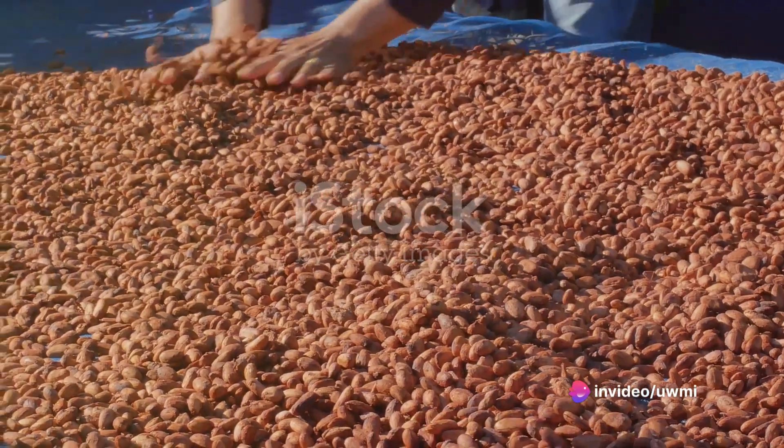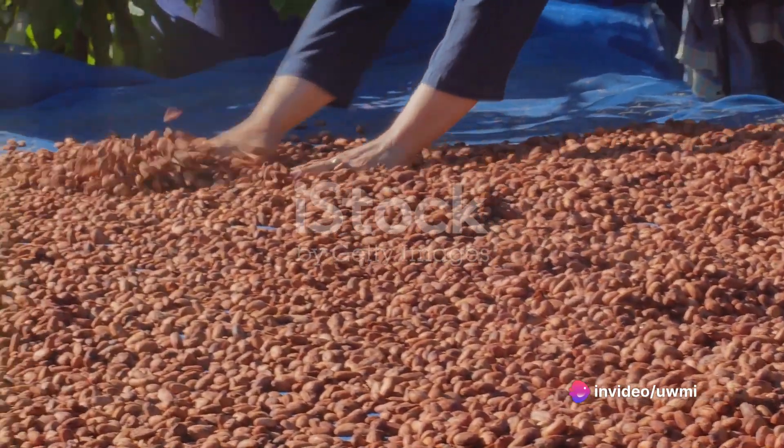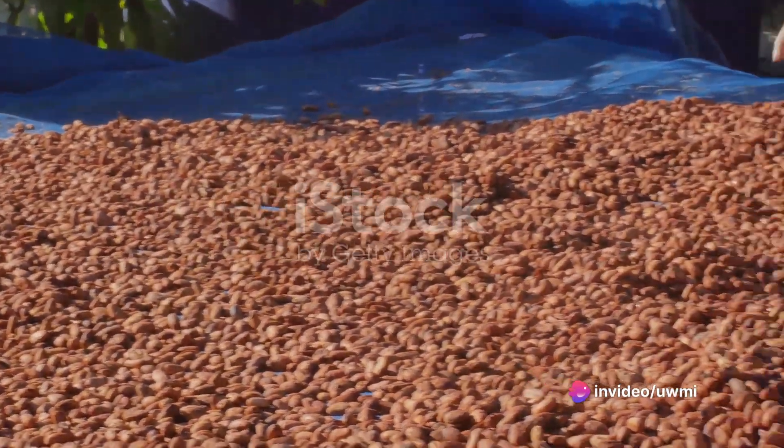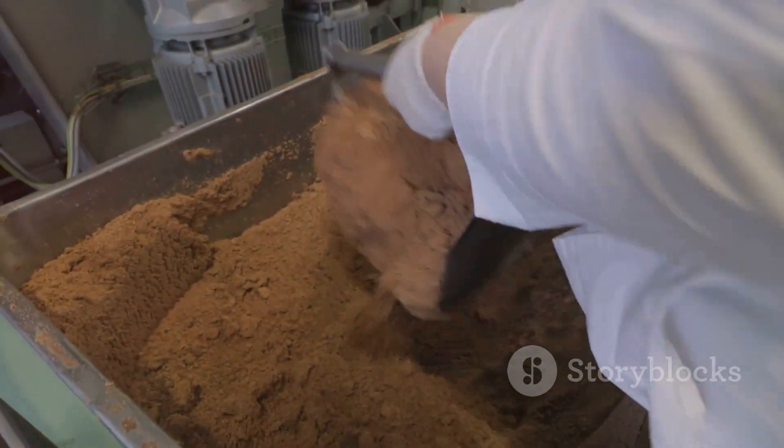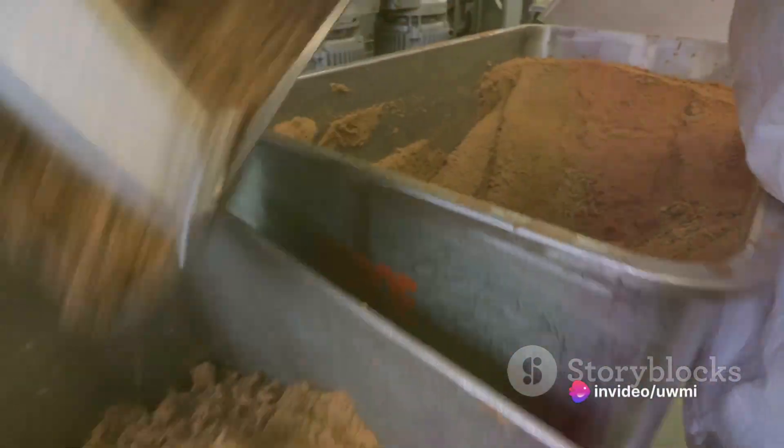These beans are then left to ferment — a crucial step that helps develop the complex flavors we associate with chocolate. The beans are typically placed in shallow containers and left to ferment naturally in the tropical heat for about 5 to 7 days.